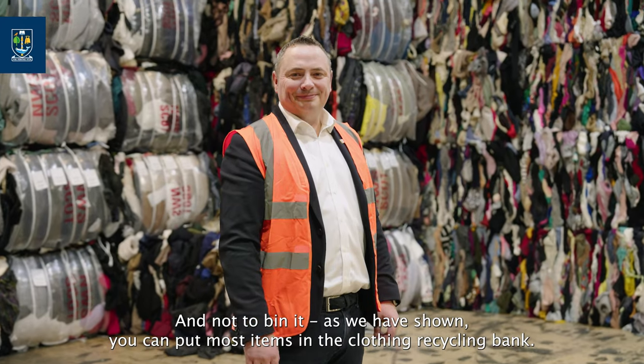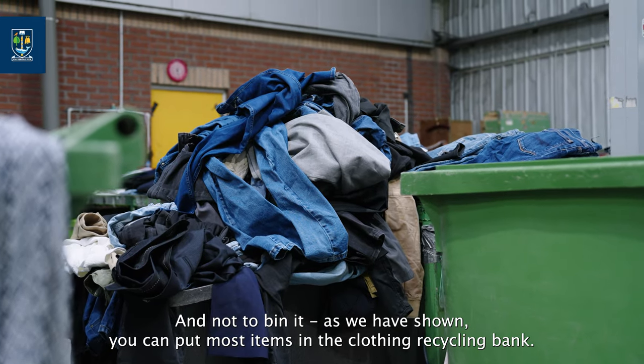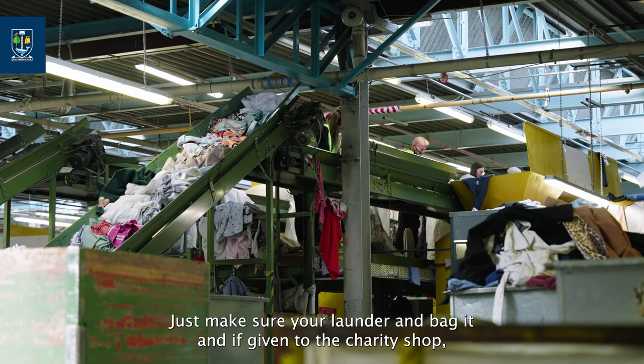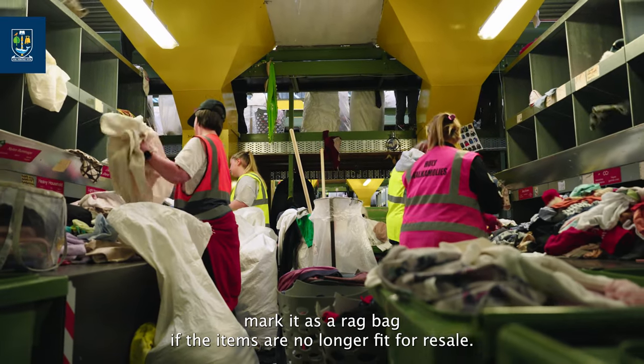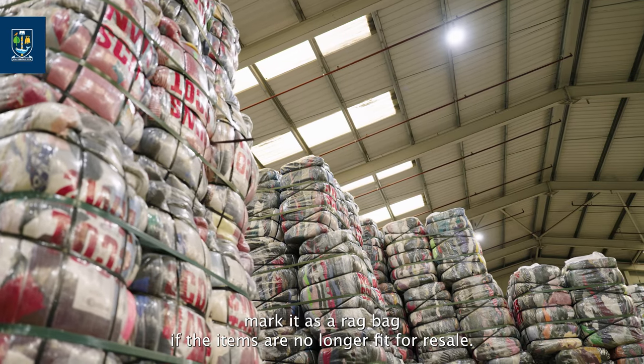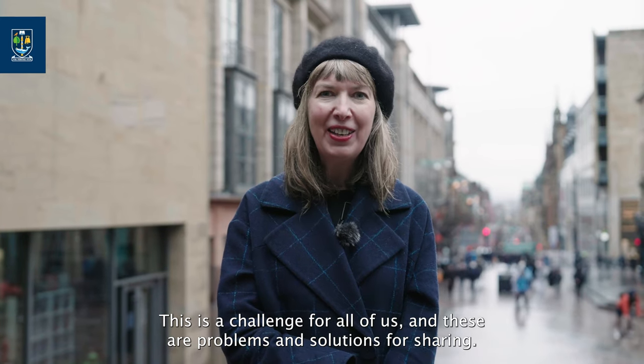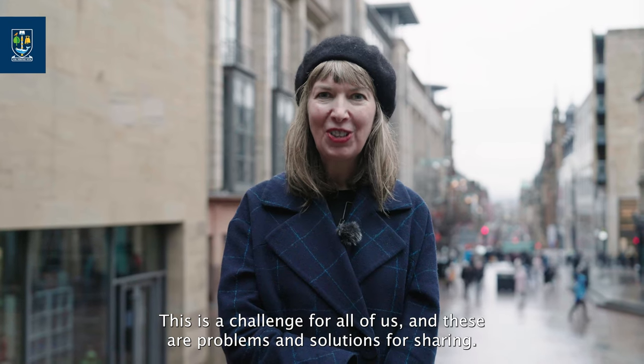And don't bin it. As we have shown, you can put most items in the clothing recycling bank. Just make sure you launder and bag it, and if given to the charity shop, mark it as a rag bag if the items are no longer fit for resale. This is a challenge for all of us, and these are problems and solutions for sharing.